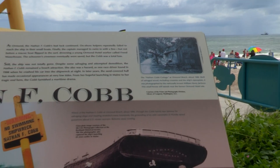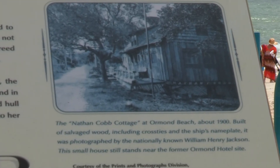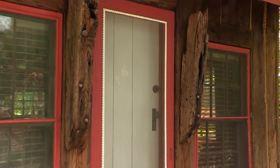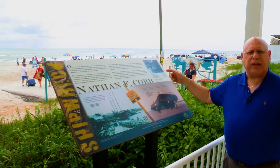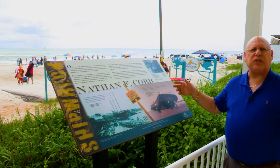Another thing you'll notice on the panel, right here in the upper right-hand corner, is a photo of the Nathan F. Cobb Cottage. It's fashioned out of wood salvaged from the shipwreck, including some of the wood from the ship itself and some of its cross-tie cargo. You can also see the original nameplate from the ship itself. The house looks a little different today, but it's still in its original location, about two miles from this spot.